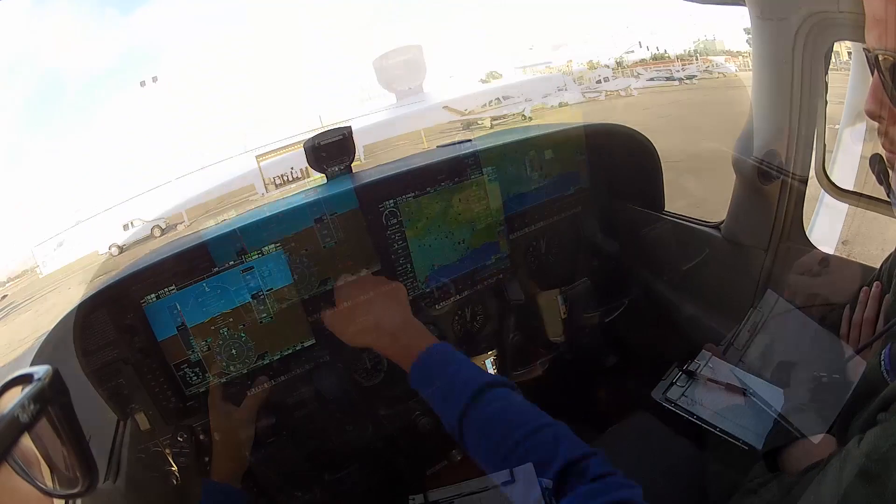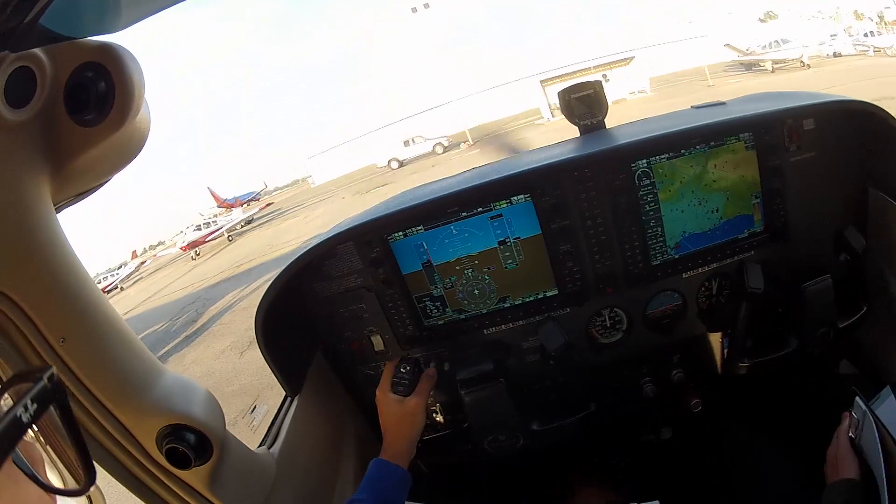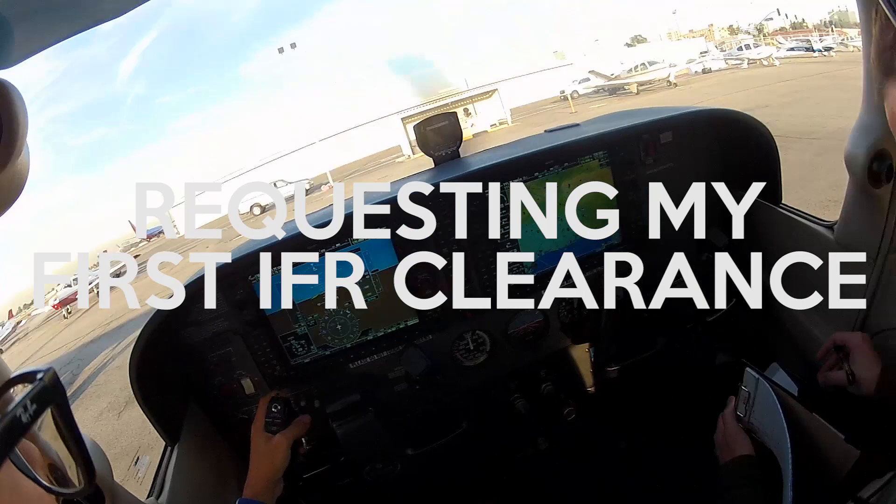Contacting clearance delivery: Cessna 6338 Delta. Cessna 6338 Delta, go ahead. Hello, Cessna 172 slash Golf at Duff Street, information Bravo. We'd like to get our IFR clearance to Victorville.